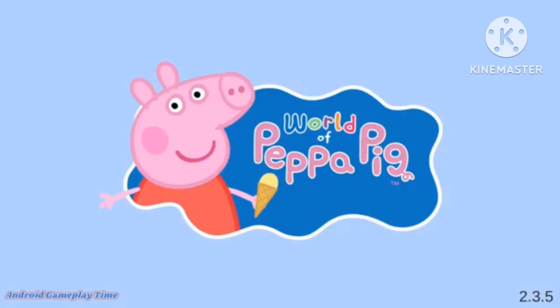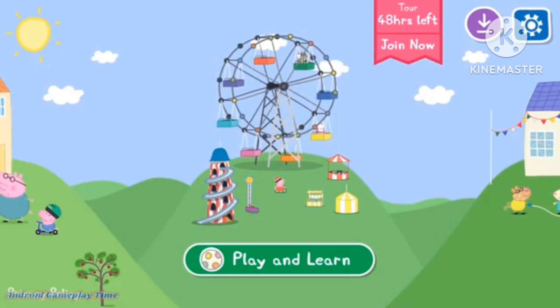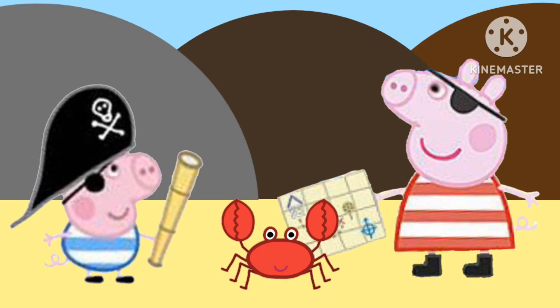What is ABCmouse.com anyway? It's an award-winning early learning academy for kids ages 2 through 8.